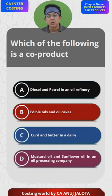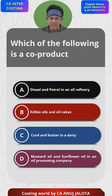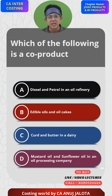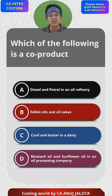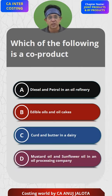What do you mean by co-products? Co-products are those products which are not connected to each other — two different products that a company produces. Option A cannot be the answer because joint products are those produced as a result of common manufacture; diesel and petrol are both produced from crude oil. Option B, edible oil and oil cakes, are actually joint products and byproducts — oil cake is a byproduct of edible oil.